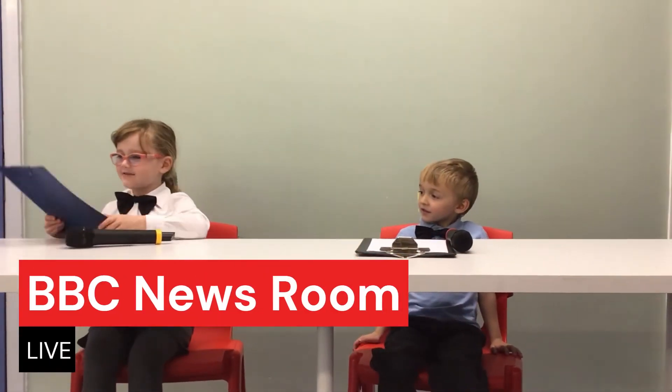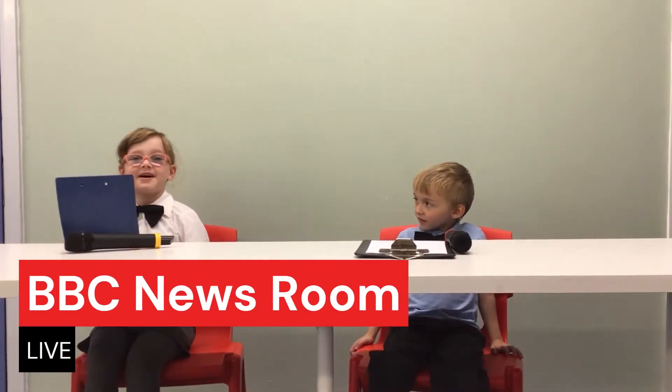Welcome to the news. Today we will be learning about some yummy snacks. They are very, very healthy.